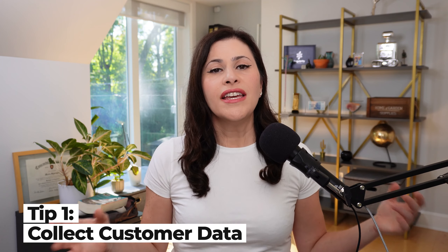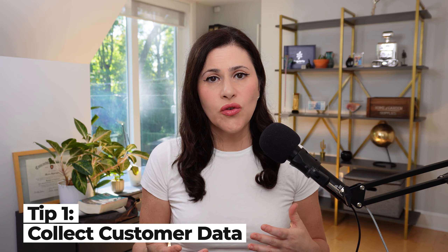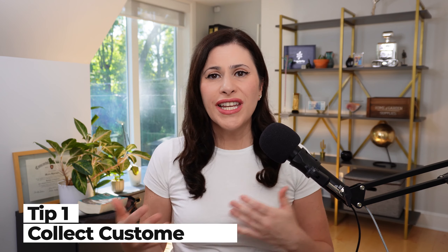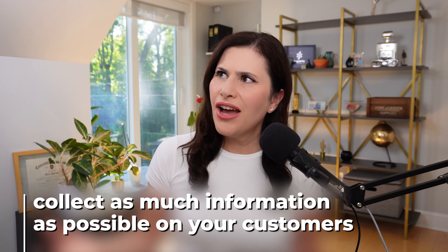Today I'm going to give you some quick tips on how to save more money so you can make more profit in your business. Saving money on your merchant processing fees is more than just calling your processor and trying to get some discounts. There are a couple of things that you can actually do on your end to save some money. First of all, you need to collect as much information as possible on your customers.